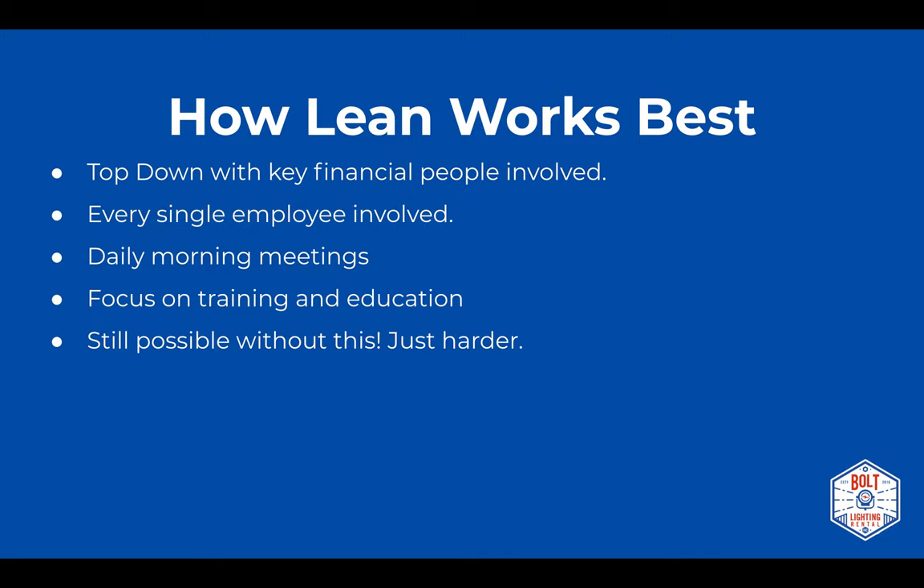It's totally still possible without full top-down support — it's just harder. The thing I've heard from people in companies who really want lean to take hold: just focus on what you can control directly. When you do that and people start to see your key metrics really improving, they'll want to talk to you and figure out what you're doing, and lean can start to grow outward.